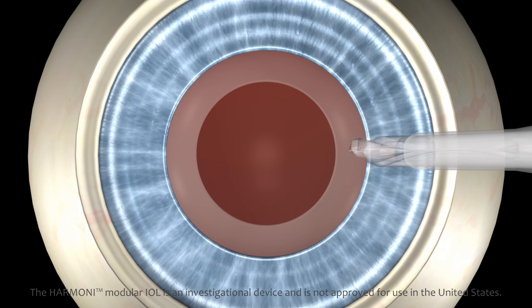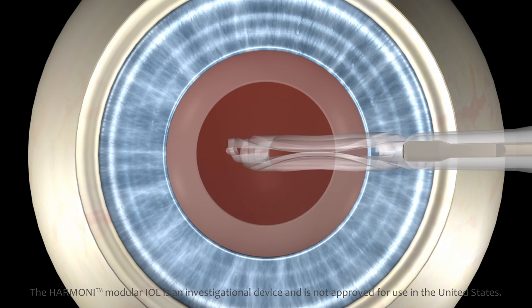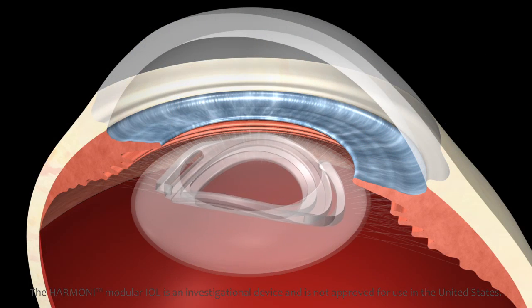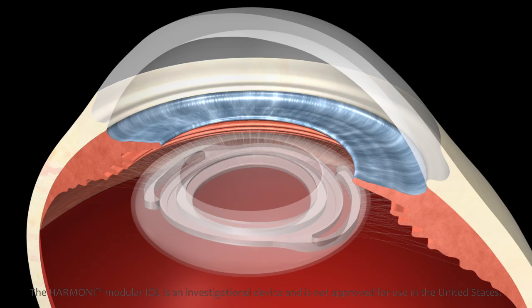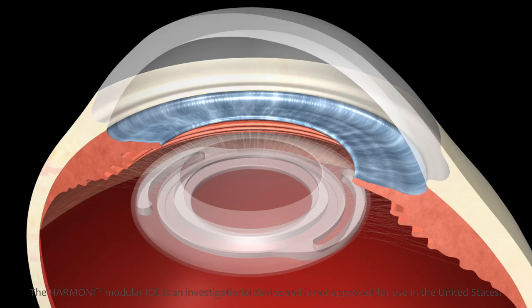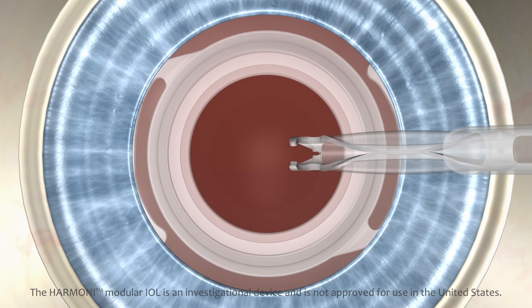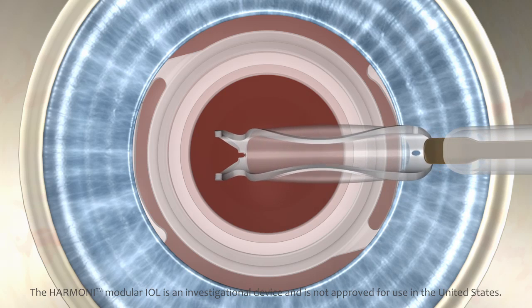The base provides a stable and predictable platform within the natural capsular bag to securely receive the optic component using traditional surgical tools. The Harmony Modular IOL System is intended to provide superior and more predictable first-time results with the flexibility to adjust or exchange the optic at any time.